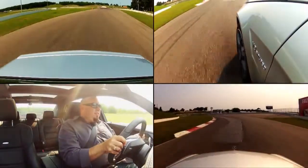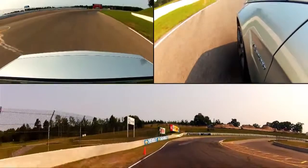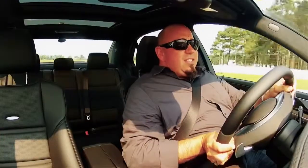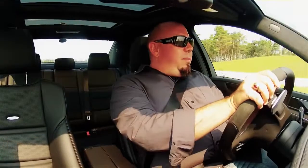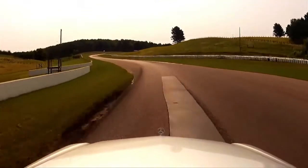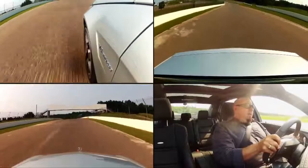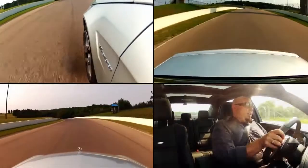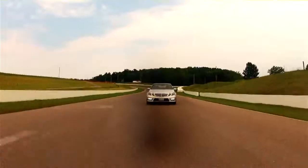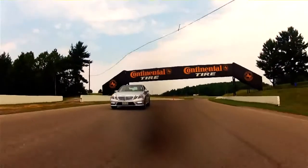The brake pedal feels a little numb, but you can use your eyes to detect how much you're actually decelerating. The chassis is very well balanced. The transmission is downshifting itself and blipping, which is really cool. I am amazed at how quickly this car gets around the track. I don't think it's as fast as the M5, but that's okay — it's still a heck of a lot of fun.